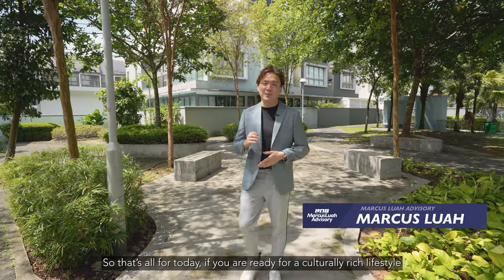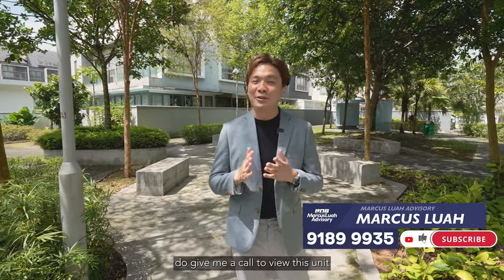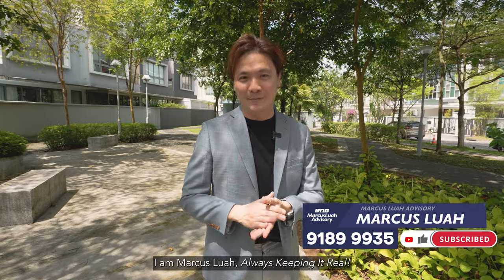So that's all for today. If you are ready for the culturally rich lifestyle that Springside Crescent has to offer, do give me a call to view this unit or drop me a text and my team will be assisting you. I'm Marcus Law, always keeping it real.